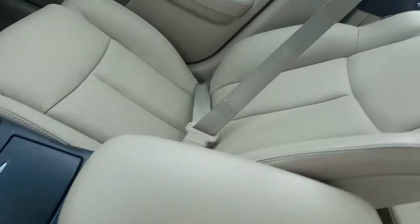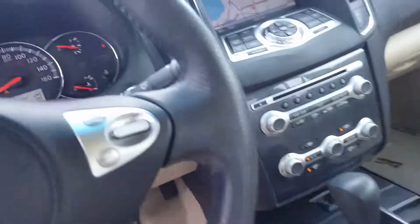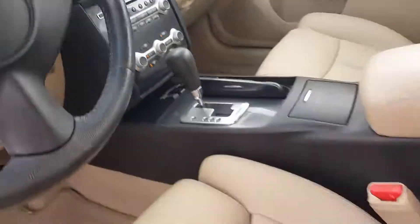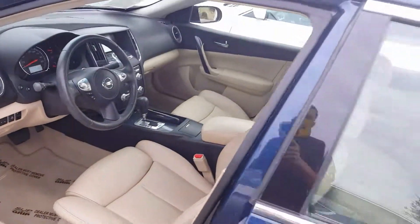The leather looks like it's never even been sat in. This particular one has 74,000 miles, equipped with Bluetooth, navigation, backup camera, power seats, heated seats, and moonroof.